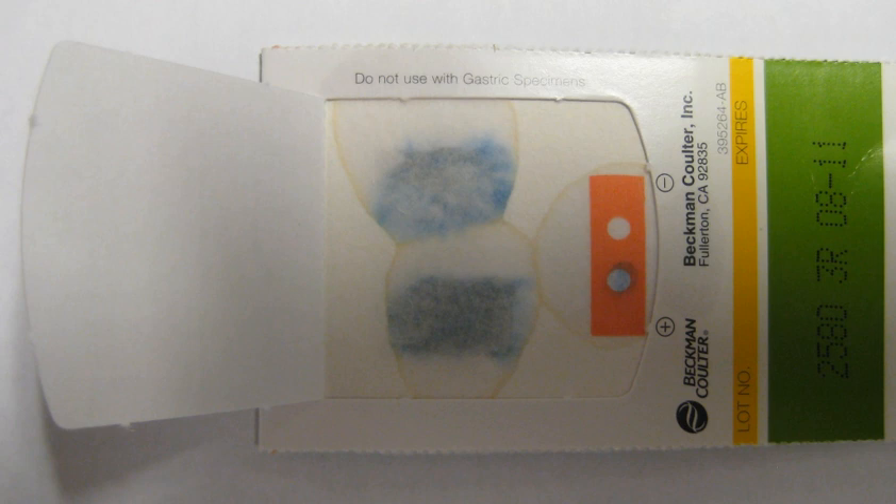Gastrointestinal bleeding can be roughly divided into two clinical syndromes: upper gastrointestinal bleeding and lower gastrointestinal bleeding. About two-thirds of all GI bleeds are from upper sources and one-third from lower sources. Common causes include infections, cancers, vascular disorders, adverse effects of medications, and blood clotting disorders. Obscure gastrointestinal bleeding is when a source is unclear following investigation.